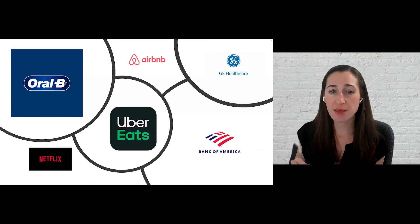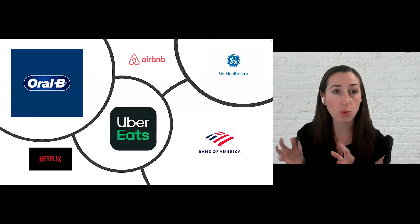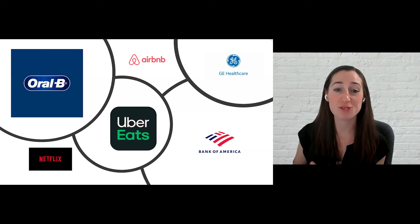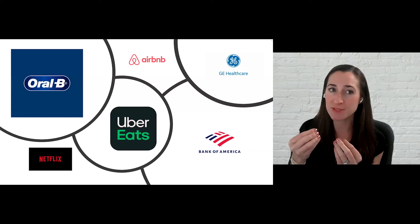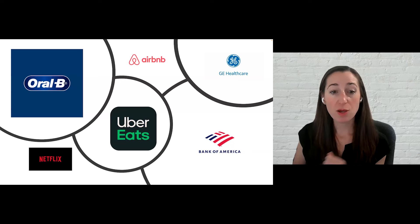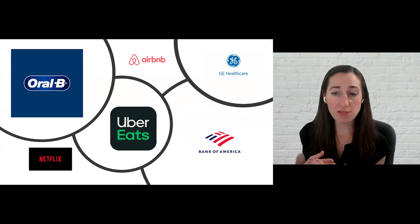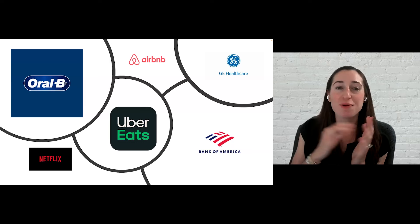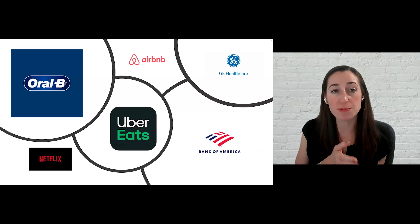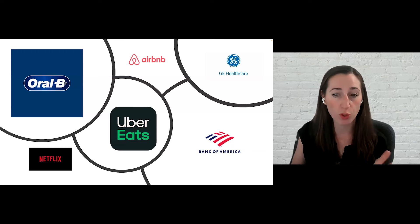Oral-B used design thinking to simplify the electric toothbrush, specifically the charging and ordering components. Netflix is a design thinking champion — they were the first to deliver DVDs to your door, then moved to streaming, and now use unprompted trailers to get people to watch things they might not otherwise watch. Uber Eats provides their drivers step-by-step instructions from pickup to delivery to make the process completely seamless, since there was previously a lot of confusion between orders and delivery — they used design thinking to streamline the process. These are some practical examples of how design thinking is being used across a wide variety of fields.